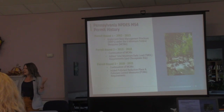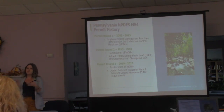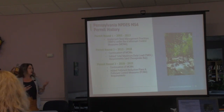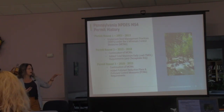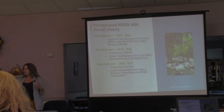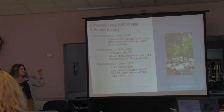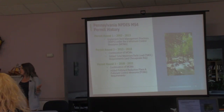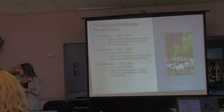In the second round they added TMDL requirements including for the Chesapeake Bay, but there wasn't any real clear direction on how to go about it — no specific goals, just 'develop a plan and do it.' Many municipalities were confused and some never submitted a plan. In the third permit round they added pollutant reduction plan and pollutant control measure requirements but provided much clearer guidance and objectives, including a prescribed methodology, and started really enforcing submission and review of those plans.